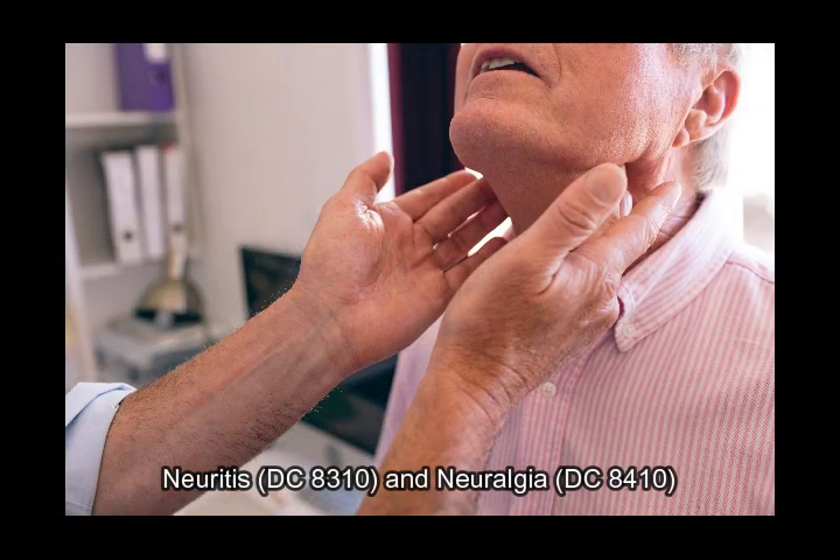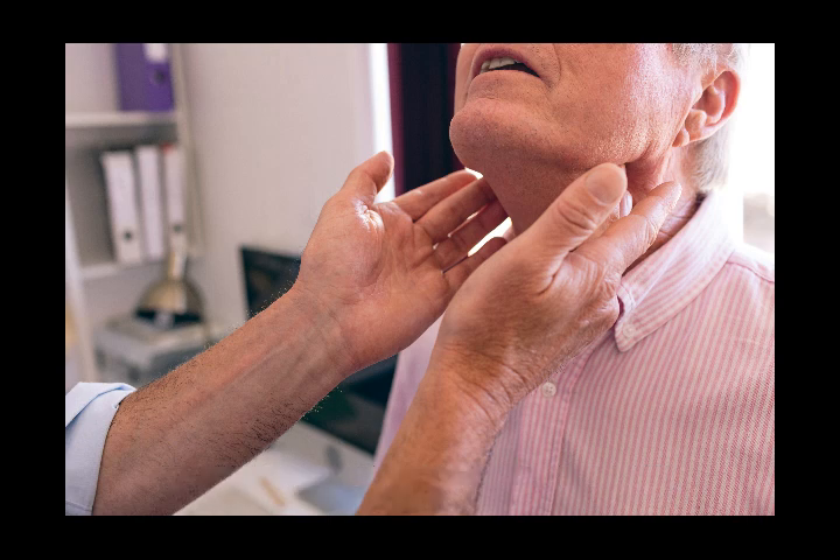Neuritis, diagnostic code 8310, and neuralgia, diagnostic code 8410. These conditions are rated according to the severity of symptoms affecting the vagus nerve's functions.